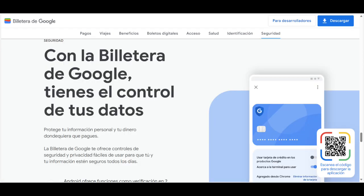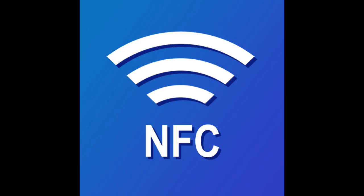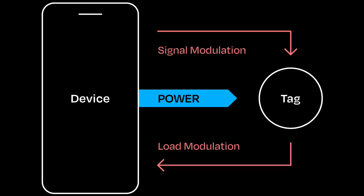Los usuarios de dispositivos Android con tecnología NFC pueden acceder a una forma rápida, sencilla y segura de pagar con su teléfono. En cuanto a las ventajas, la billetera de Google te ofrece controles de seguridad y privacidad fáciles de usar para que tú y tu información estén seguros todos los días.